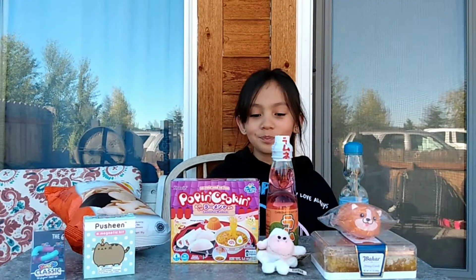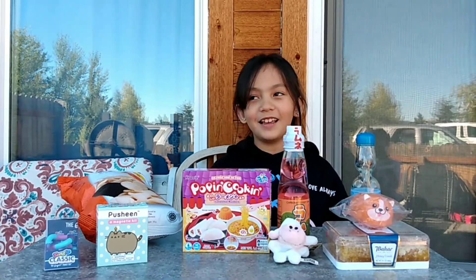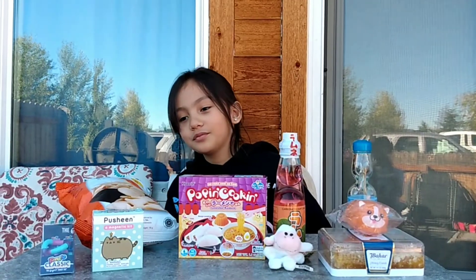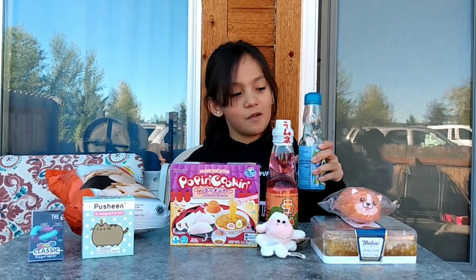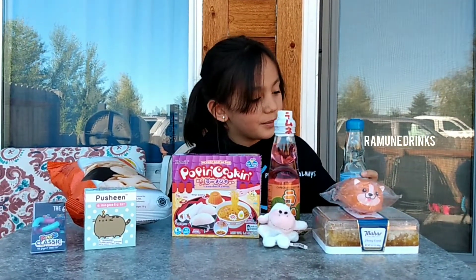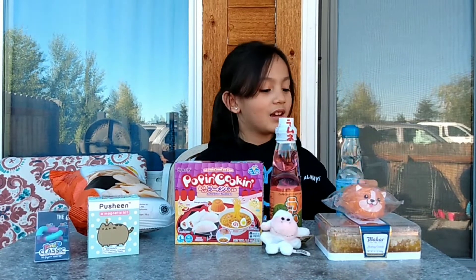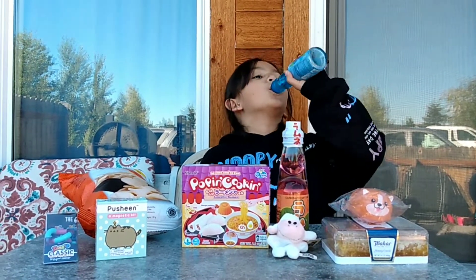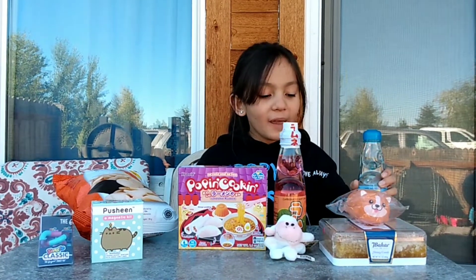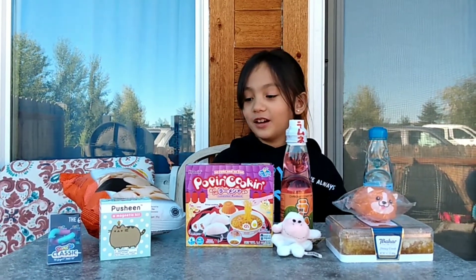Hey guys, welcome back to my channel! Today I just went to World Market, and if you know what these are, at the end you're gonna be able to see us trying to open this up.